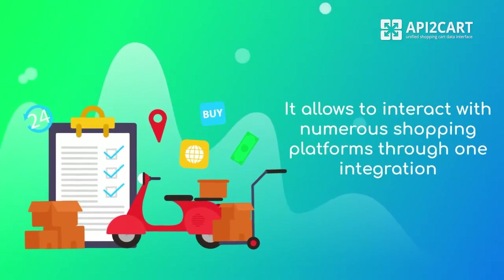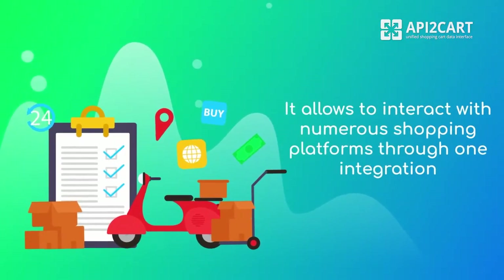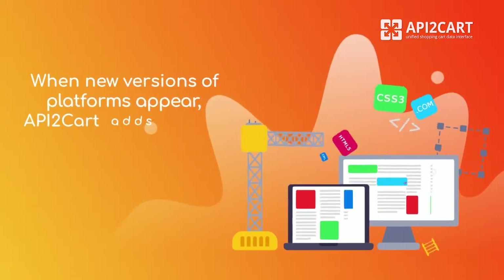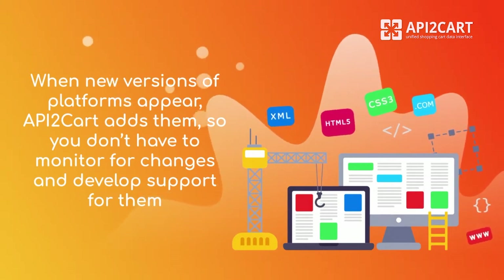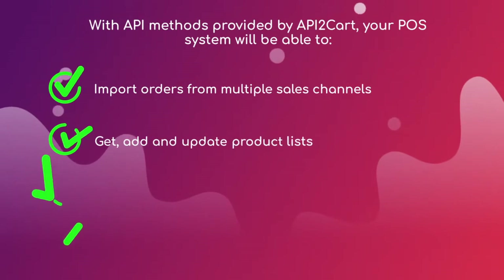It allows you to interact with numerous shopping platforms through one integration. When new versions of platforms appear, API2Cart adds them, so you don't have to monitor for changes and develop support for them.